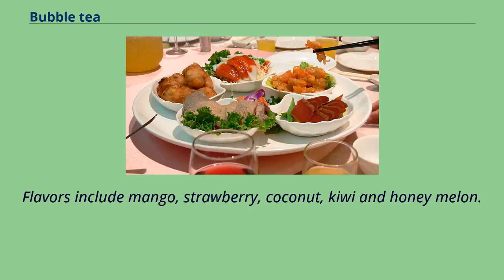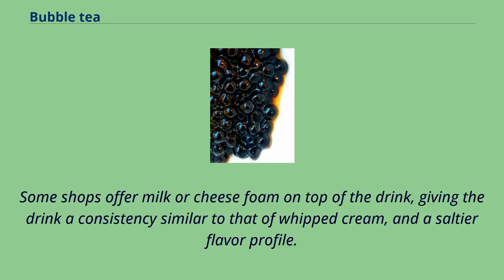Popping boba flavors include mango, strawberry, coconut, kiwi, and honey melon. Some shops offer milk or cheese foam on top of the drink, giving it a consistency similar to that of whipped cream and a saltier flavor profile.